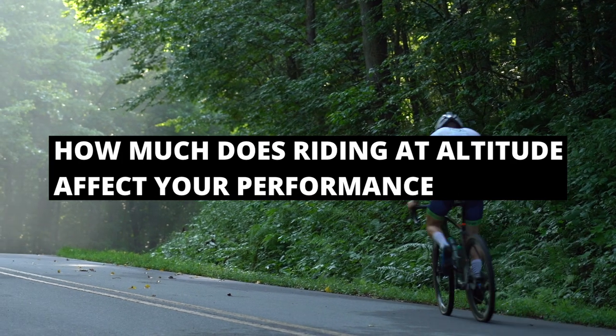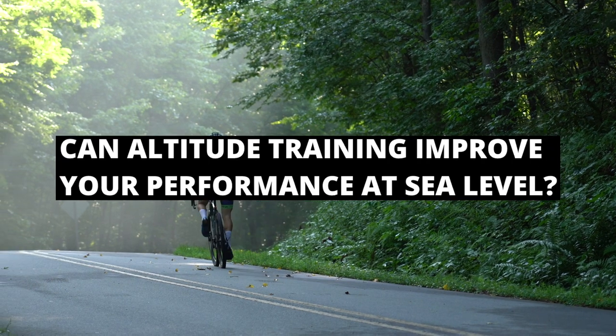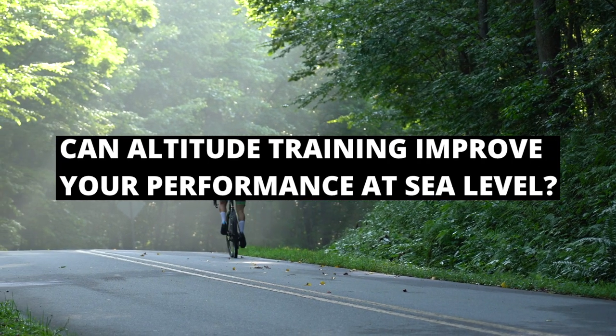How much does riding at altitude affect your performance, what can you do to prepare for riding at altitude, and can altitude training improve your performance at sea level? This is what we'll be getting into today by taking a look at the science. I'll also be touching on simulated versus real altitude, how much time at altitude you need to acclimate, genetic differences in how we respond to altitude, heat training and how that relates to altitude training, and nutritional considerations when going to altitude.